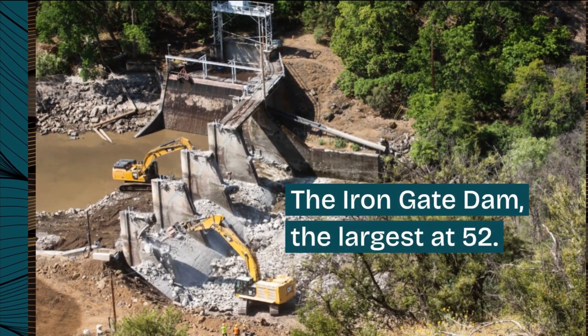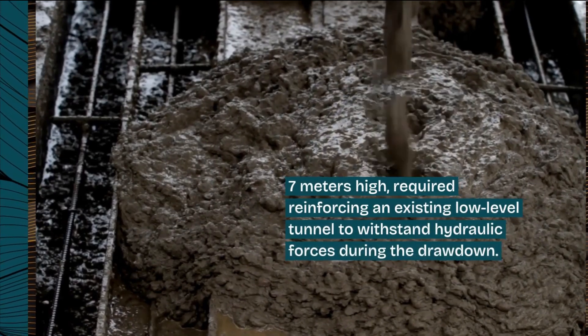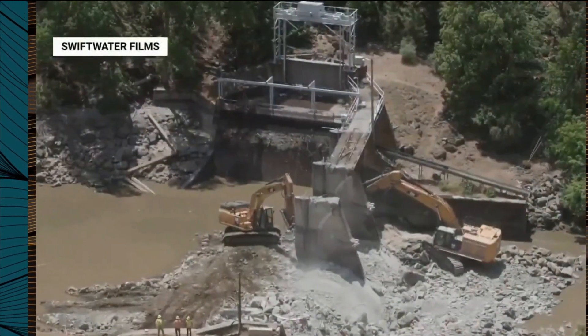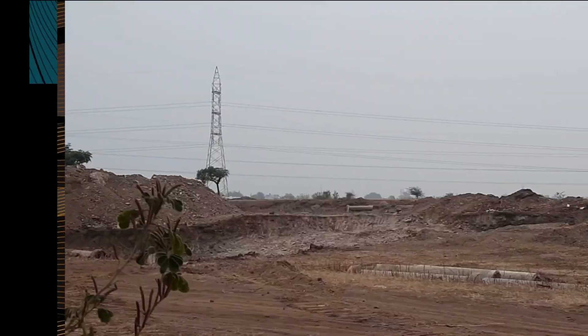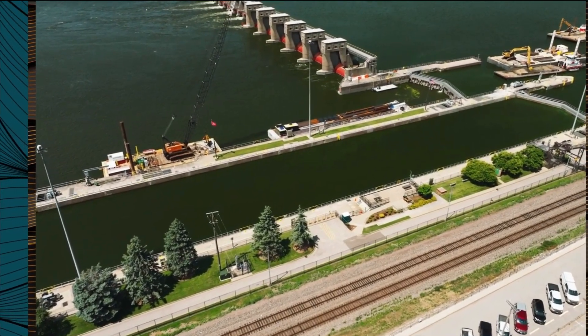The Iron Gate dam, the largest at 52.7 meters high, required reinforcing an existing low-level tunnel to withstand hydraulic forces during the drawdown. As the reservoirs are drained, the final phase begins: the complete removal of the dams. This involves a combination of mechanical demolition and controlled blasting, with debris carefully managed to minimize environmental impact.